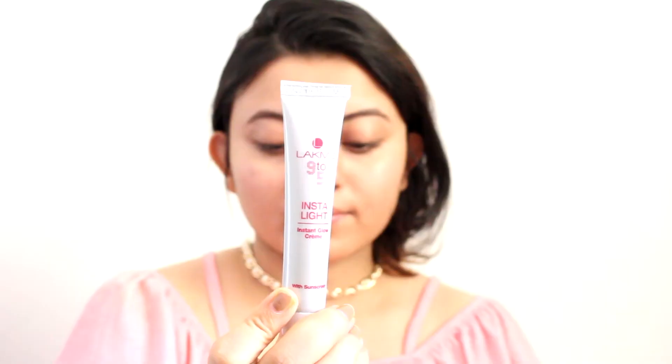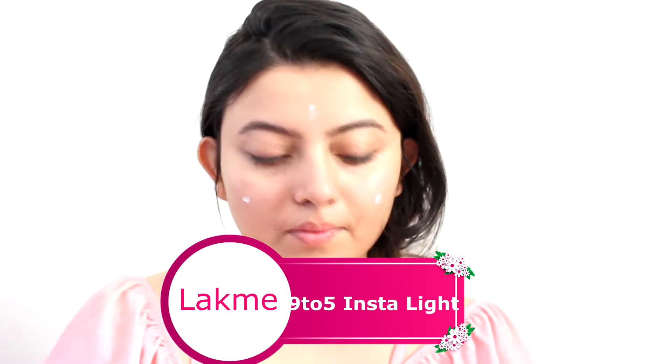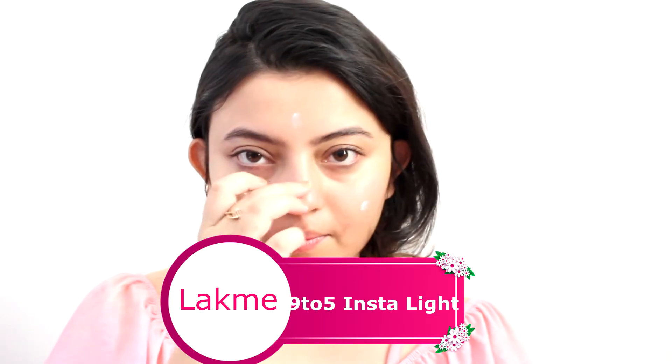I'm starting off by moisturizing my face, and as summer calls for a light moisturizer, I'm using this one — it has SPF in it, so that's a yay. Let me know which is your favorite summer moisturizer in the comment section below, I'd love to know.